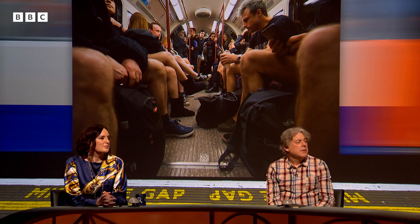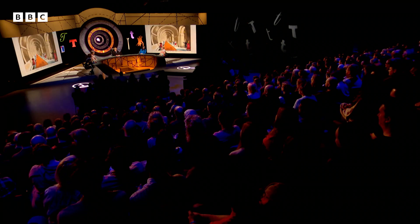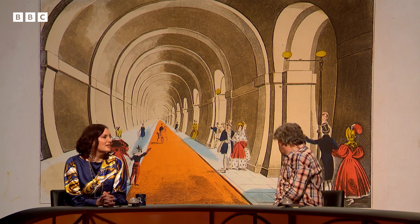Before the tube, the first tunnel in London was under the Thames — the Thames Tunnel. It was started in 1825 and it still has trains going through it. That is a picture of it entitled 'A Correct View of the Thames Tunnel.' It was the first time engineers had tunnelled under a major river.